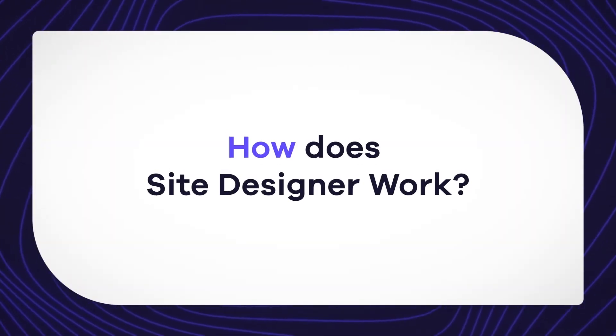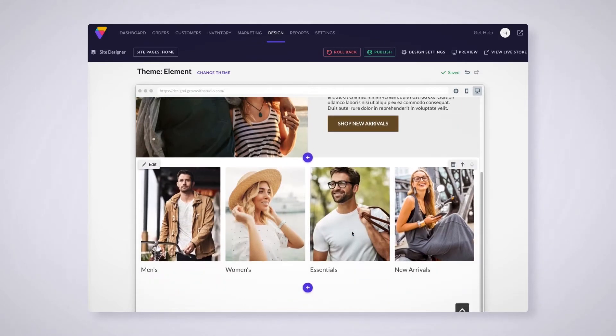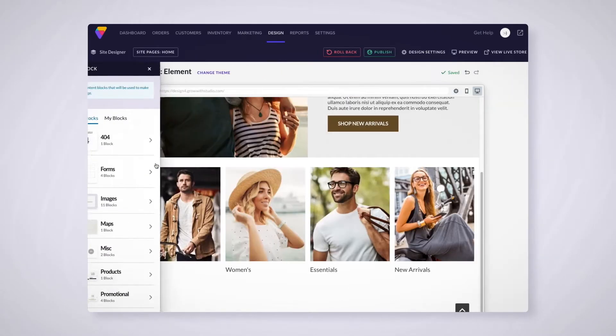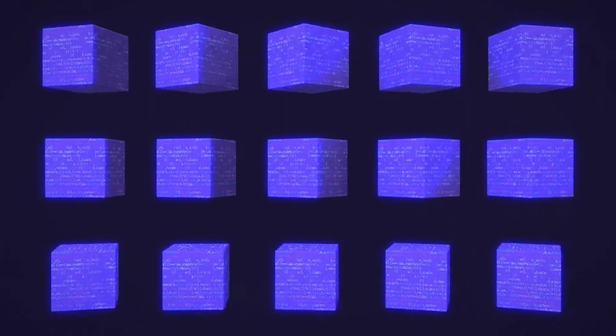How does Site Designer work? This Site Builder tool allows you to easily create and update your storefront design, add functionality and integrations, and more — all with just a few clicks. No complex coding required. Site Designer is powered by Element, Volusion's innovative backend technology that improves site performance.